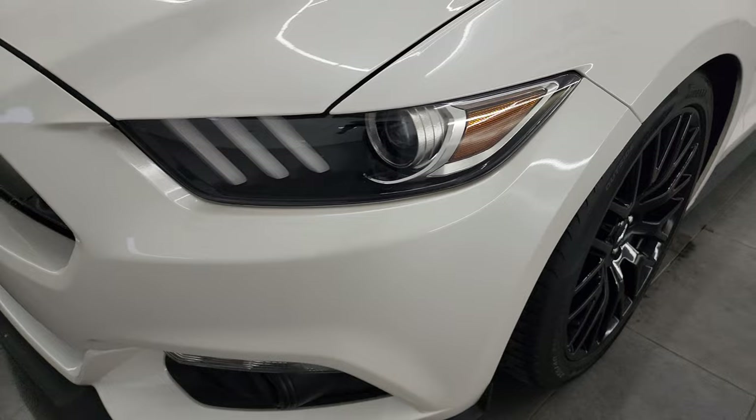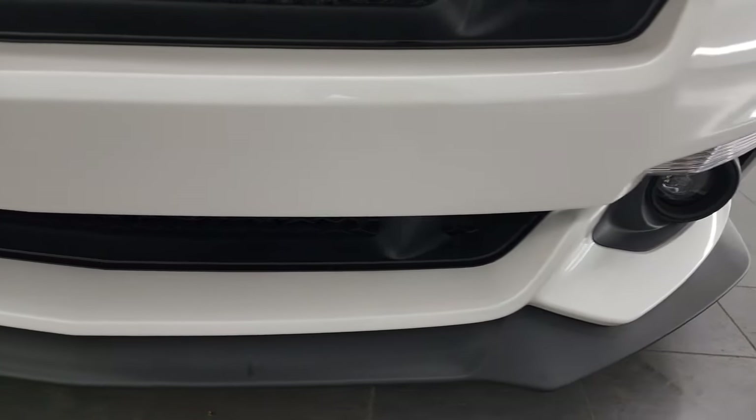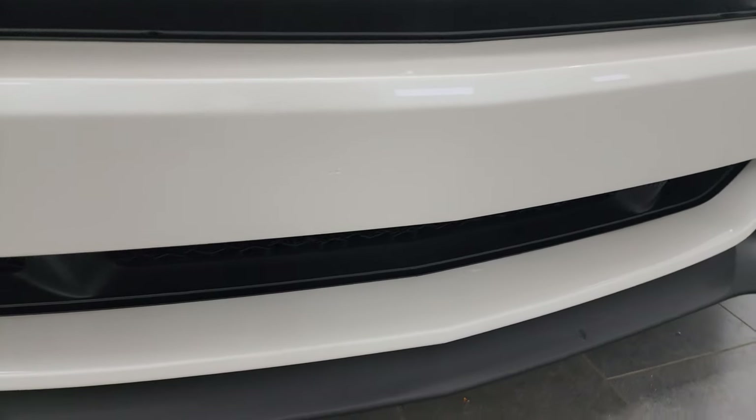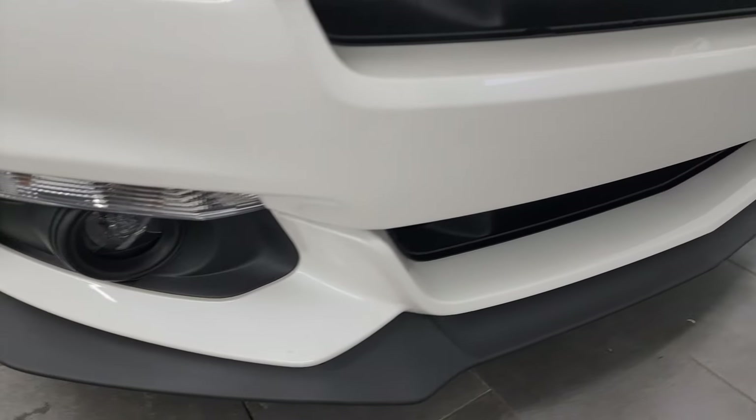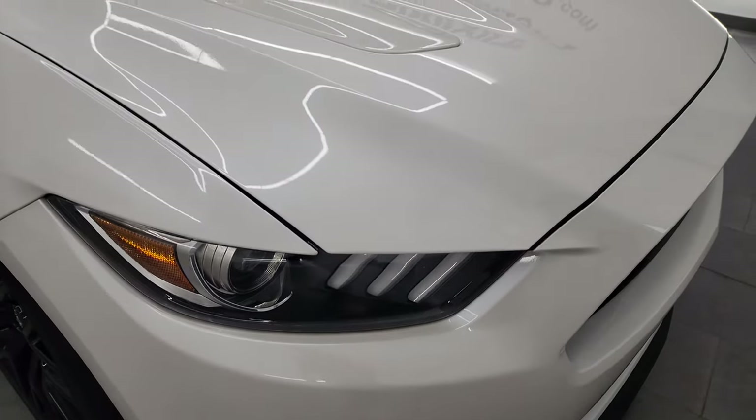Didn't see any major scuffs or scrapes on there. This one does have the HID headlamps, the LED running lights, and the LED fog lamps. The front bumper is in excellent condition — you can see it's never been drilled into. This is a one-owner, clean title history, clean Carfax out of North Carolina.